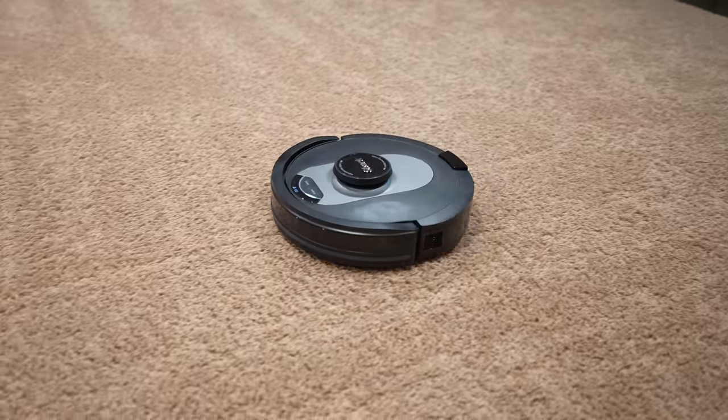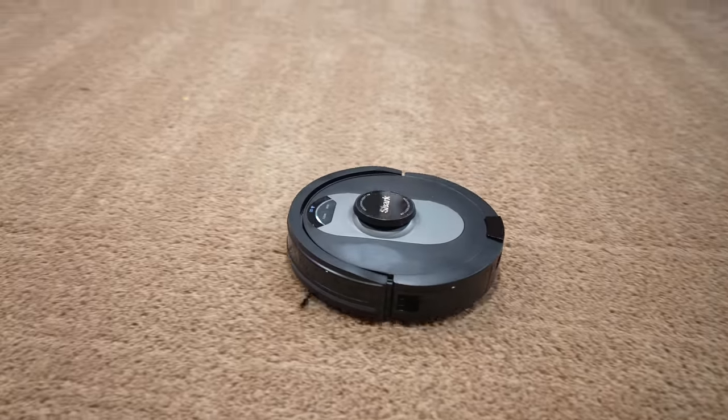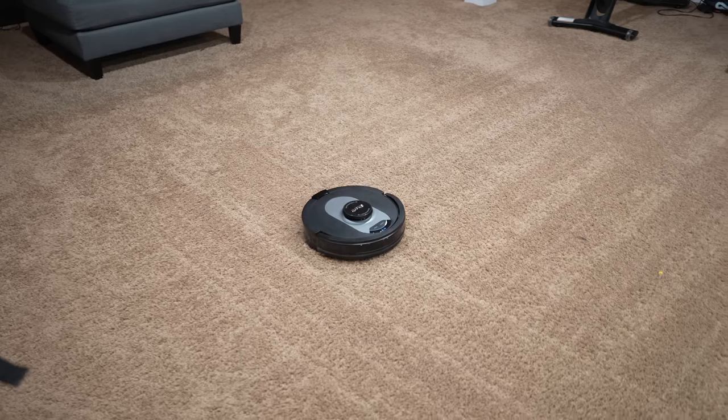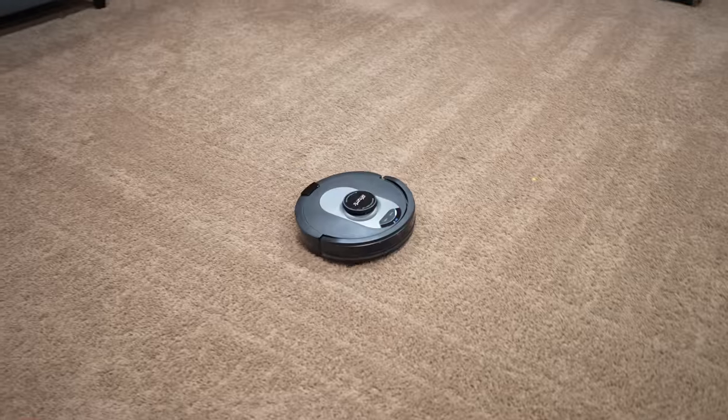For extra customization, you can set the robot to clean on demand — you can tell it you need it to clean a specific spot right now. Or you can have it on a schedule, which is the way I use it. When it's on a schedule, it feels like the robot is part of your smart home. So if you leave the house every day at a certain time, you can have the robot vacuum cleaner start cleaning after you leave, and then you come back home with a clean floor.